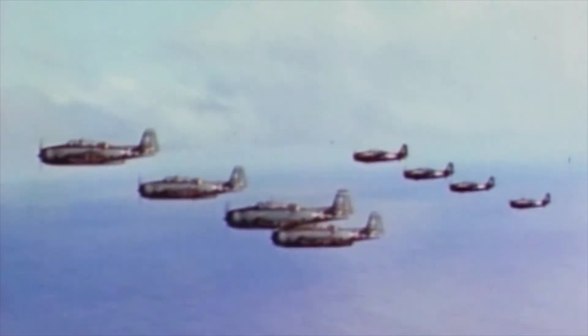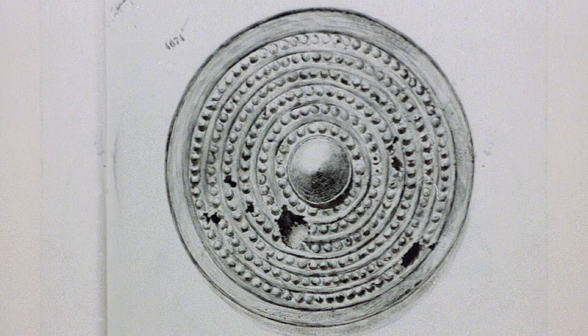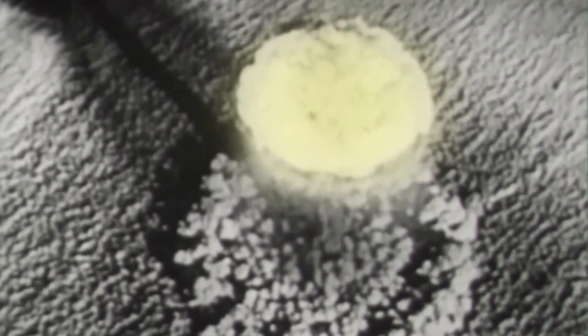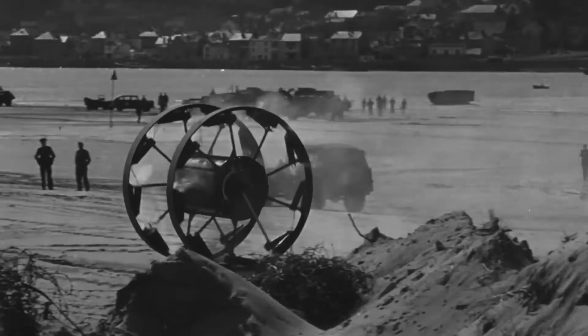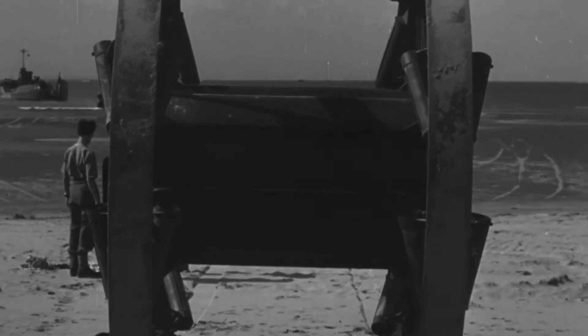For centuries, war has been the mother of invention. From the prehistoric spears of warring tribes to the atomic bomb that ended World War II, the Second World War also gave us a fascinating and largely forgotten engineering marvel: the Great Panjandrum.